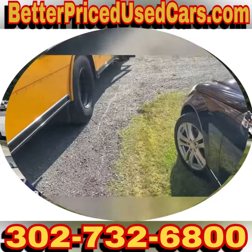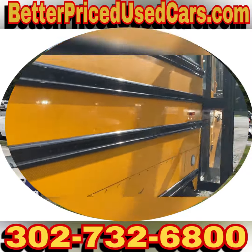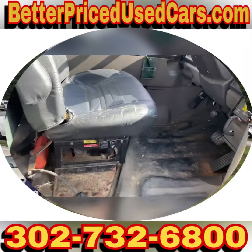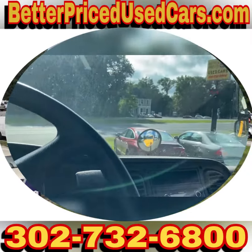If you decide to buy this bus, you would owe a deposit of $250 followed by the balance within seven days. You have a total of 30 days to pick your bus up here in Frankfort, Delaware.